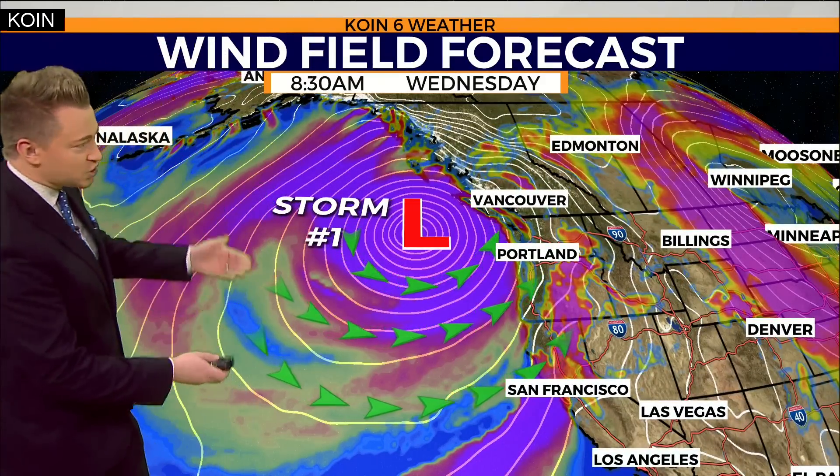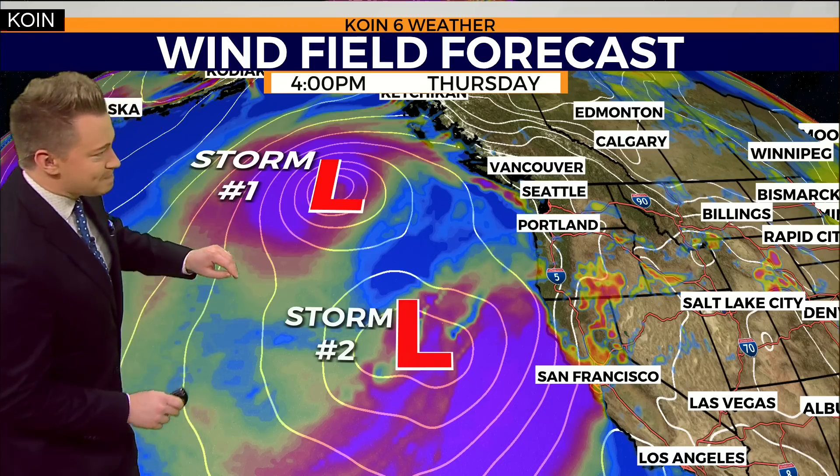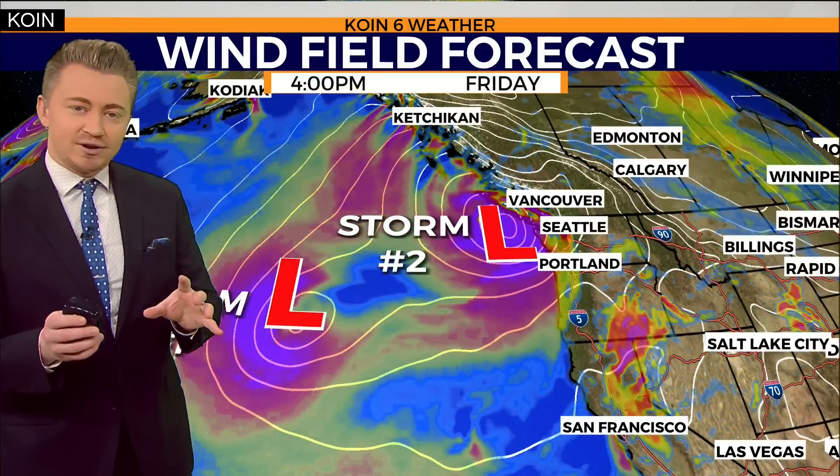We are tracking multiple storm systems developing over the Pacific Ocean. Storm number one is our bomb cyclone, producing widespread rain and some gusty winds as it rolls its way in from the shoreline. But you'll notice that another low pressure system starts to develop — this is storm number two. It will start as we work our way into the later half of the week. Notice these two low pressure systems are dancing around each other, otherwise known as the Fujiwara effect.